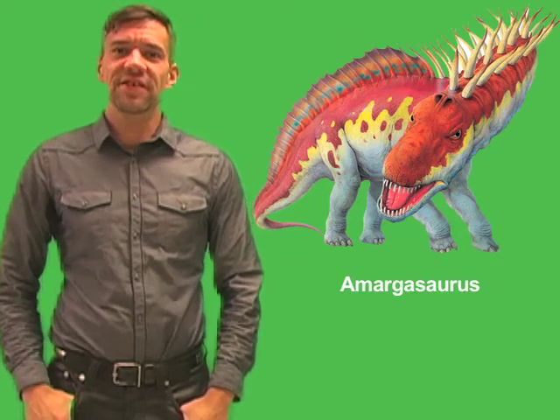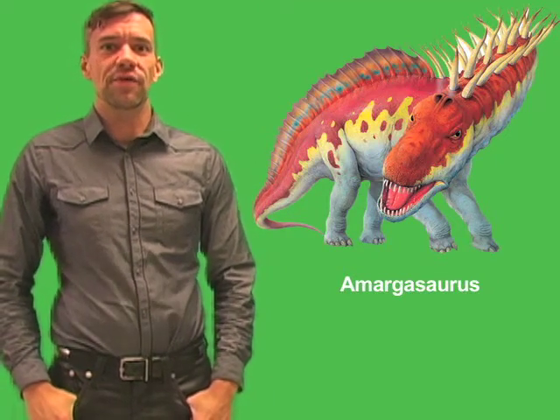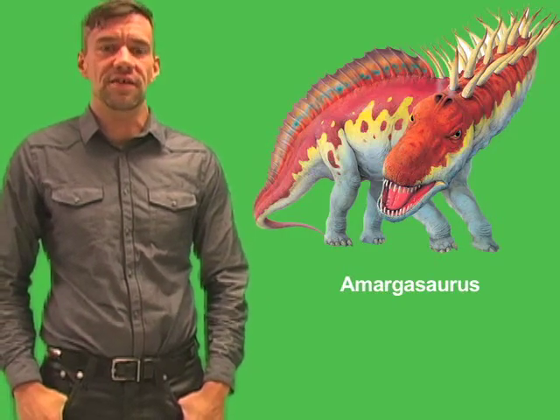Hello, I'm Jeff De La Rosa, Managing Science Editor at World Book. Although not as famous as some sauropods, such as Apatosaurus or Diplodocus, Amargosaurus had a distinctive appearance that made it noteworthy to anyone interested in dinosaurs.